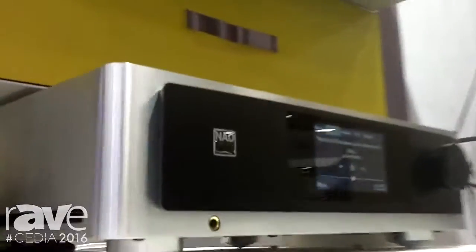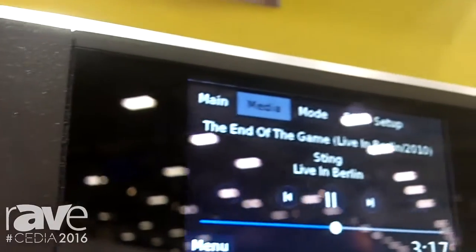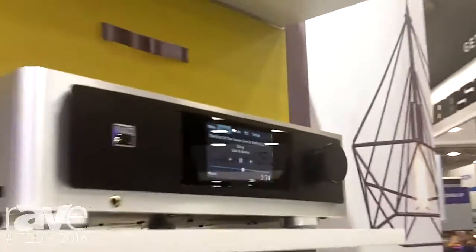This is an M32 direct digital amplifier. It's an integrated amplifier with 150 watts a channel, over 350 watts dynamic power into 4 ohms and stable all the way down to 2 ohms.